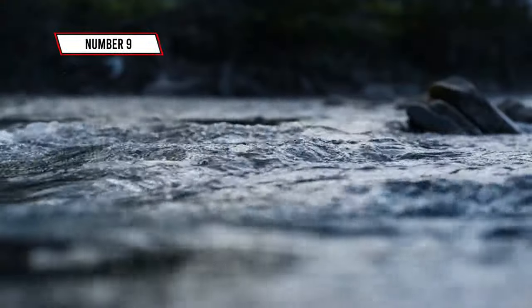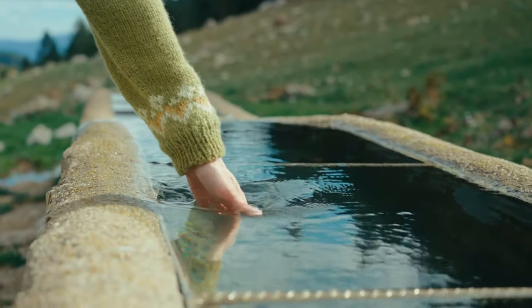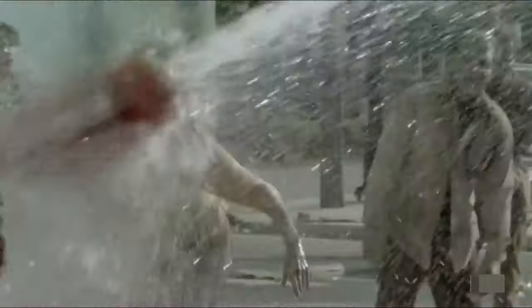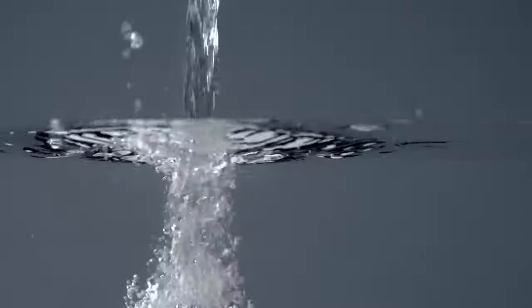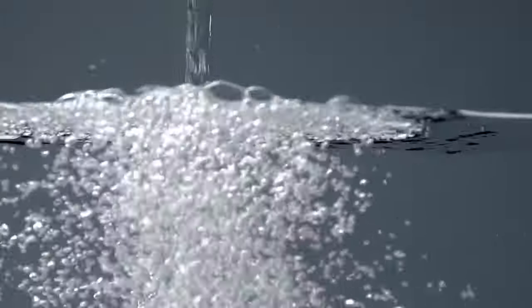Number 9: Water Purification. Clean water is the elixir of life, especially when you're dodging zombies left and right. Start by boiling water whenever you can — it's a surefire way to kill off any nasty pathogens lurking within. No fire, no problem: equip yourself with portable water filters or purifying tablets. They're lightweight and a lifesaver in a pinch.